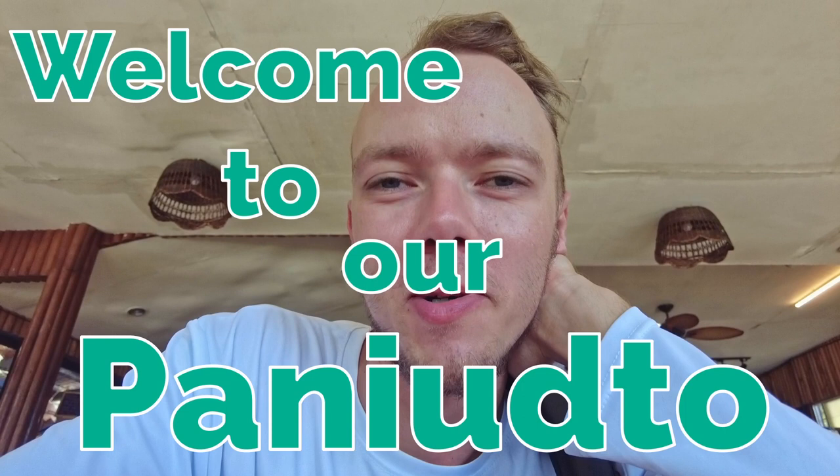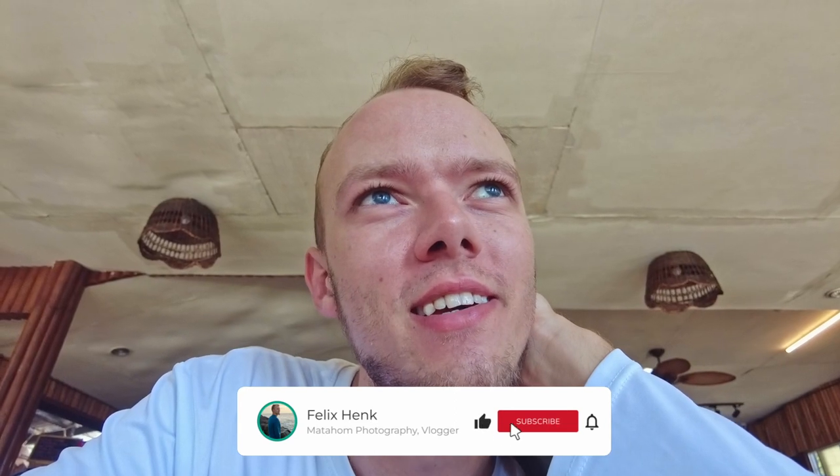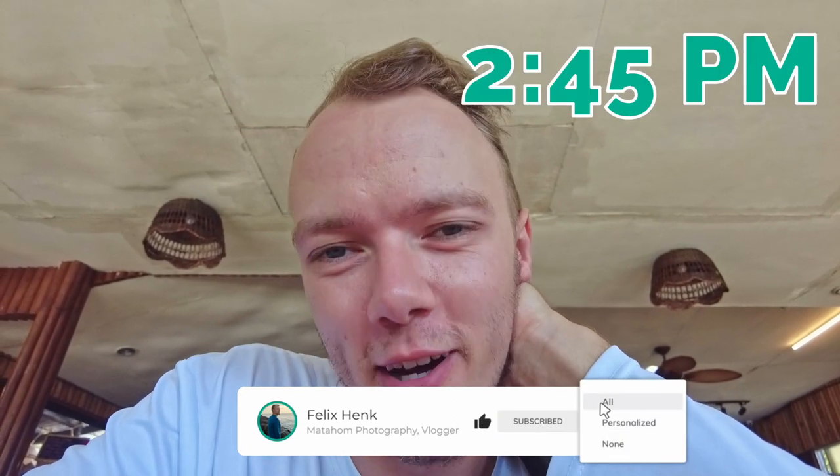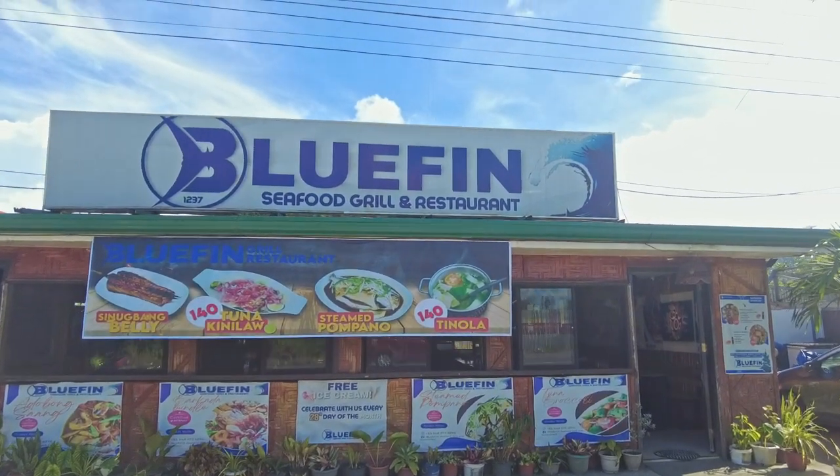Welcome to our Paneotto. This is very spontaneous and late — it's 2:45 p.m. Here is my wife. I hope you can see; it's very blinding in the background but it's still okay. We are here right now at Bluefin — Bluefin Seafood Grill and Restaurant.